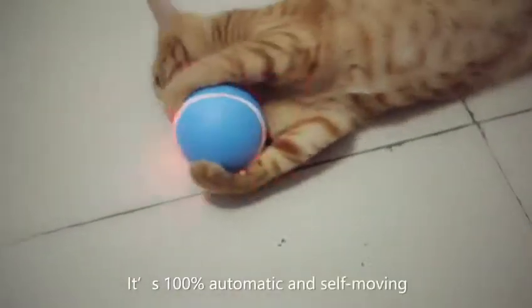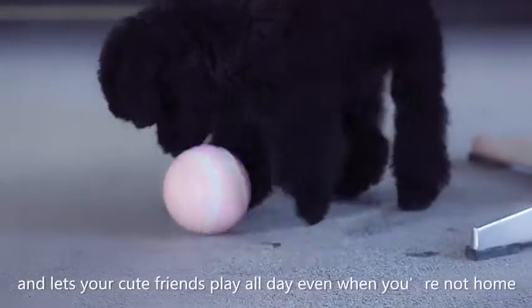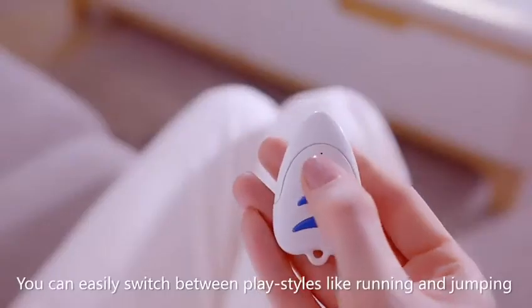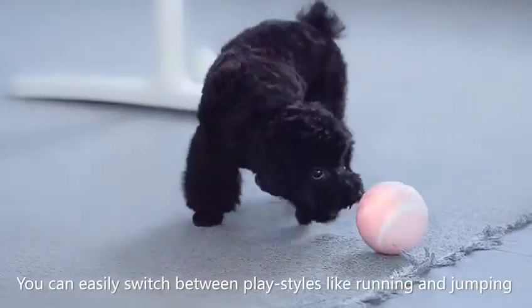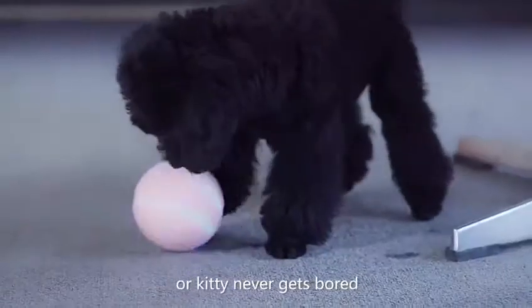It's 100% automatic and self-moving, and lets your cute friends play all day even when you're not home. You can easily switch between play styles like running and jumping with the handy mode controller so your pupper or kitty never gets bored.